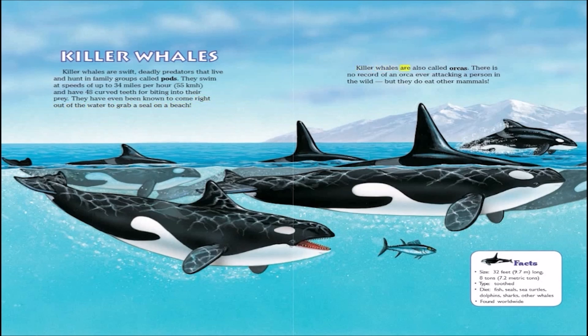Killer whales are also called orcas. There is no record of an orca ever attacking a person in the wild, but they do eat other mammals.